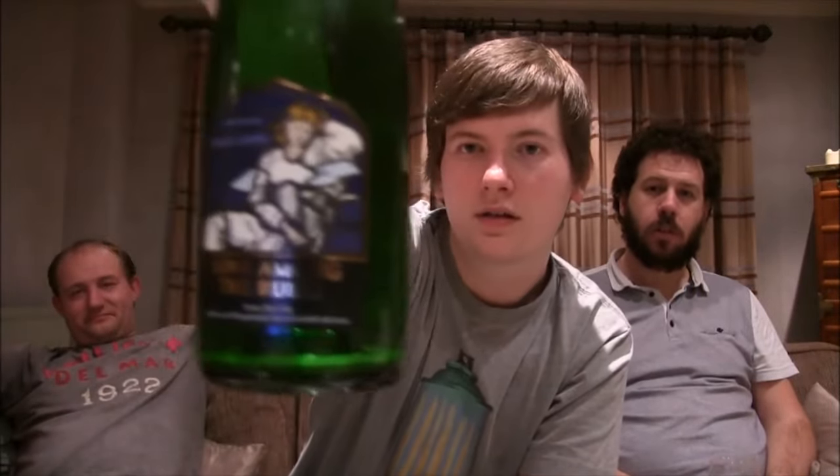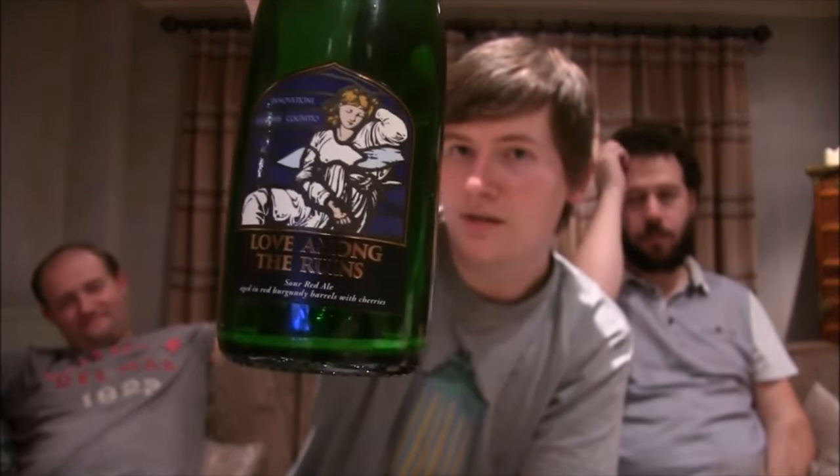Love Among the Ruins from Thornbridge — Thornbridge bad boy. See it, try it — if you like your sours, try it, buy it. Send it to us — send it to us mainly. Thanks again guys. Cheers.